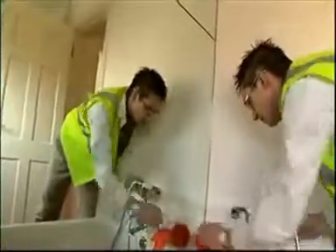The styling in here is a big risk, but I think it has really paid off. I think it's going to be a winning bathroom.